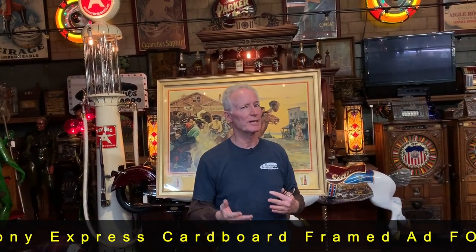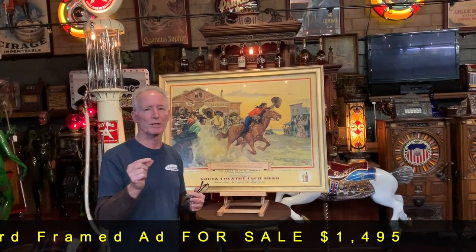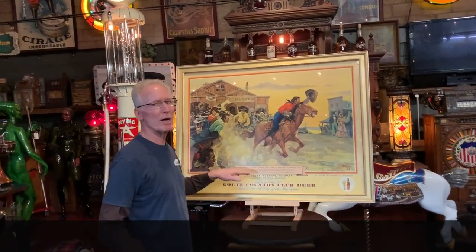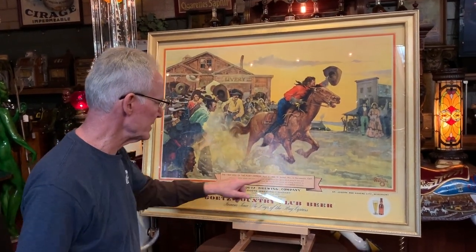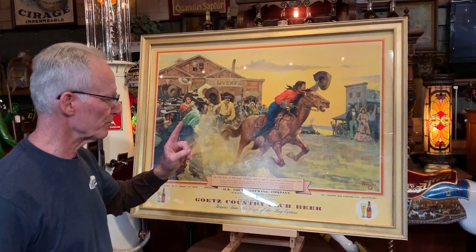I'm dating this probably between mid-1950s to mid-1960s. This is a heavy cardboard advertisement in an absolutely beautiful shape. What is really cool here is this is depicting the first ride of the Pony Express. This is the first guys taken off and they did it in 1860, April 3rd, 1860 was the first ride.